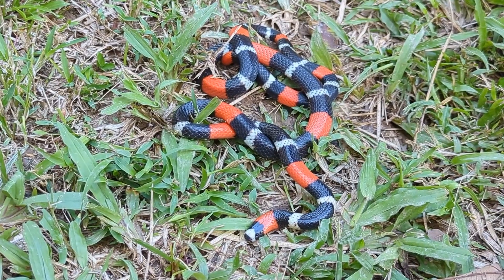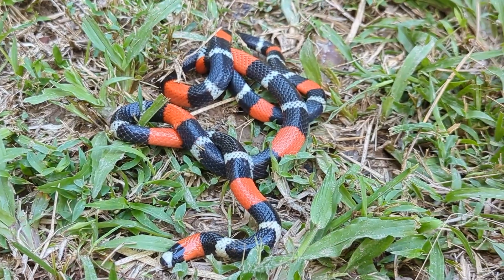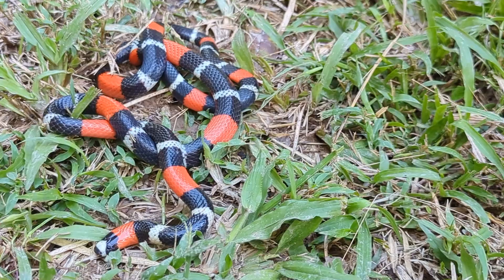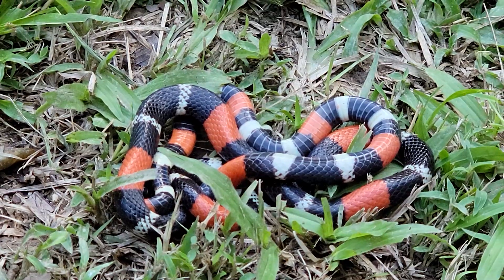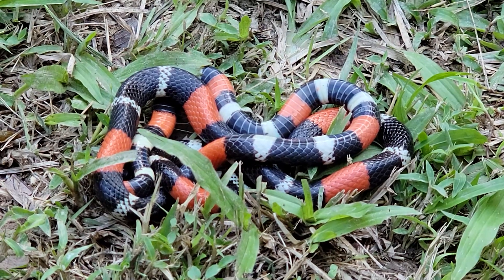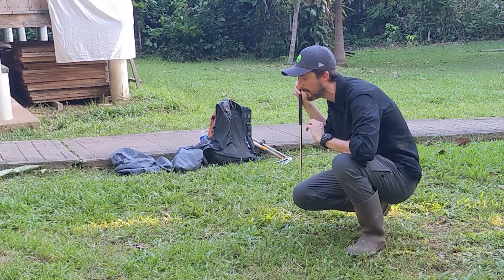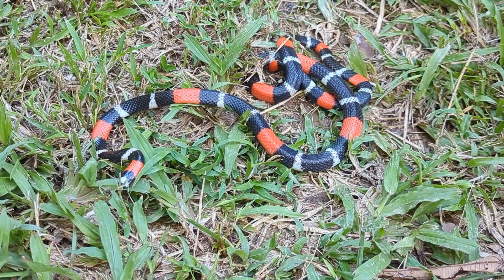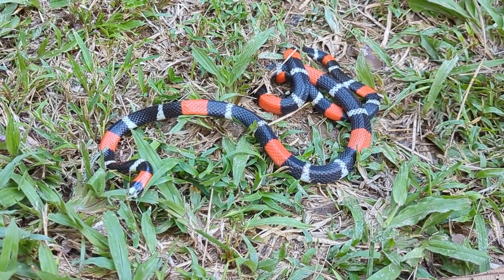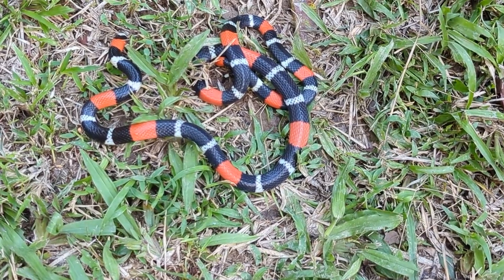This is a red-touches-black snake, and anytime I talk about a tri-colored snake where red touches black, people always recite to me the same basic rhyme: red touches black, you're okay Jack; red touches yellow, you're a dead fellow. Whenever I see that comment I always say the same thing: that works unless it doesn't.